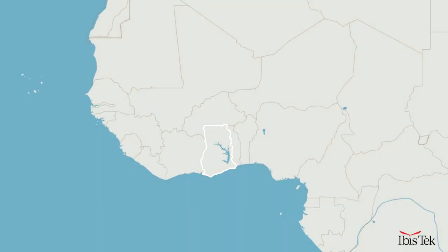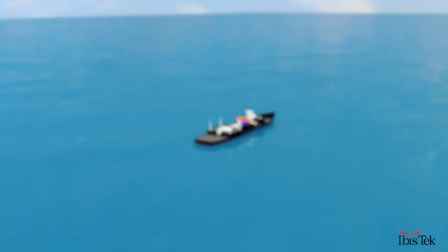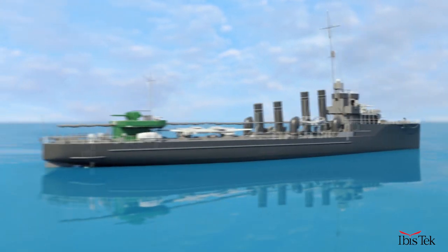A lot of the cargo entering the port is destined for countries without a coastline such as Mali, Burkina Faso and Niger. With the increase in trade across the world, large volumes of goods come and go on bulk carriers and container ships that are steadily increasing in size and tonnage capacity.